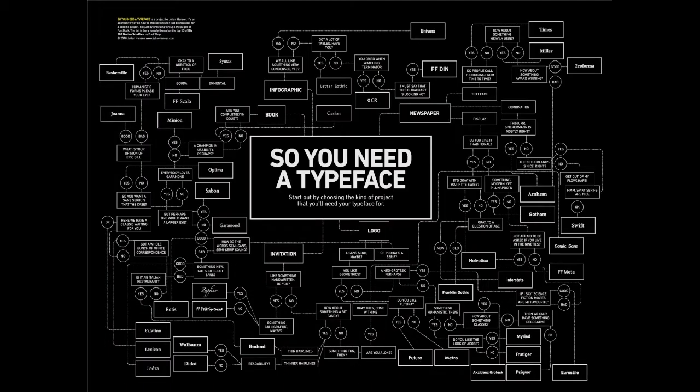This is a poster I found online about different ways you need a typeface and how to choose the right one for the right product. You'd pick out whether you're making a logo, an invitation, and then go through yes or no questions until you found what would be the best typeface — infographic, newspaper, book, etc. Now that you've learned a little bit about the good, the bad, and the ugly of typefaces, it is your opportunity to complete your typography learning activity number one.